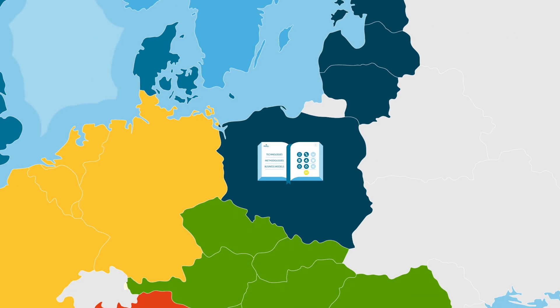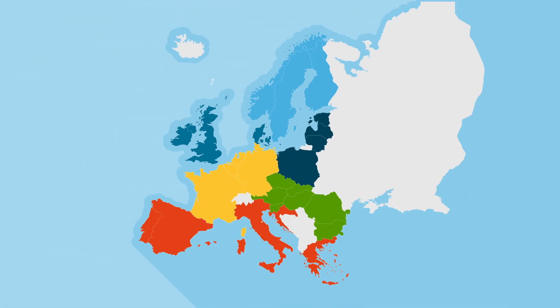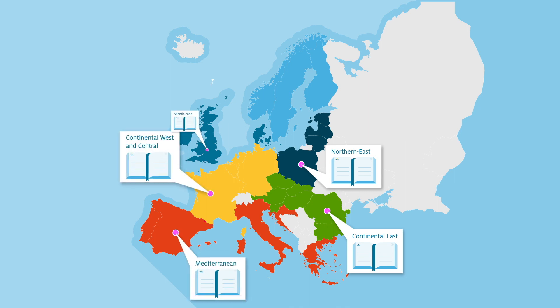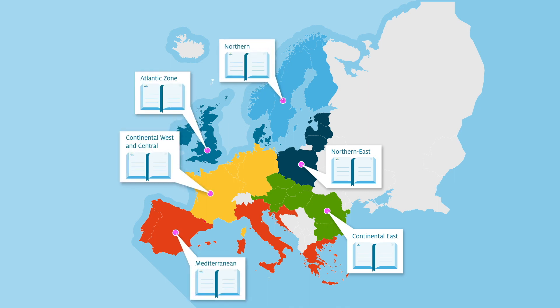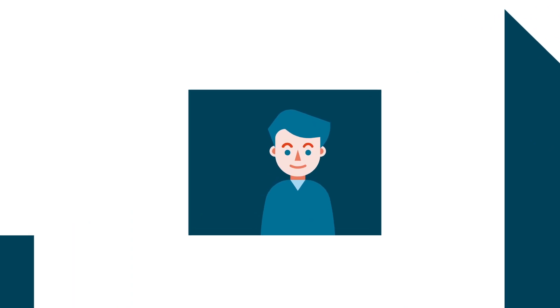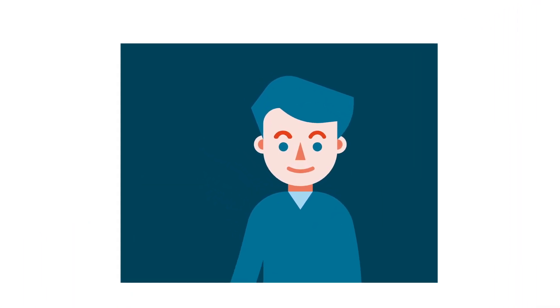And since Europe is both one and diverse, by 2020 there will be six tailor-made recipes designed for different geographical areas. Because a more successful and simpler renovation boosts the value of your home and adds comfort to your life.